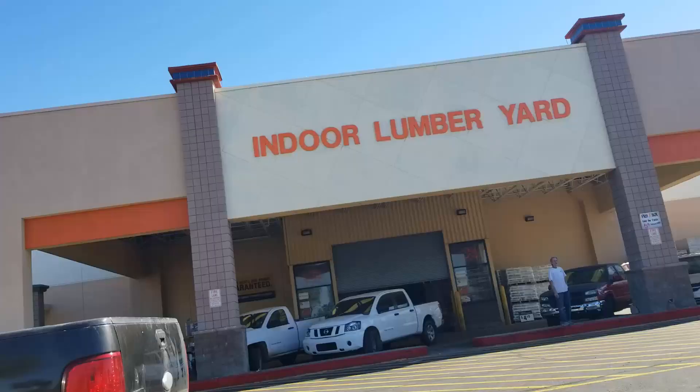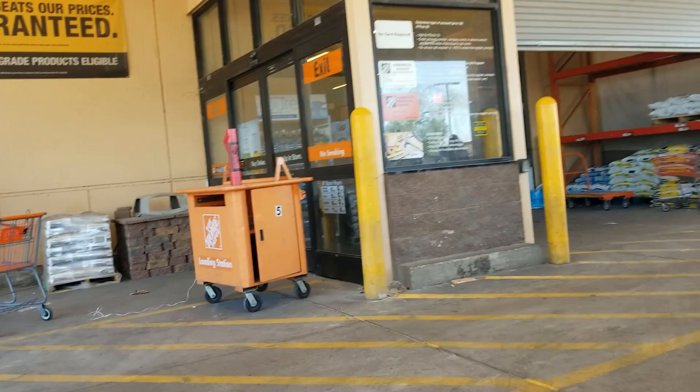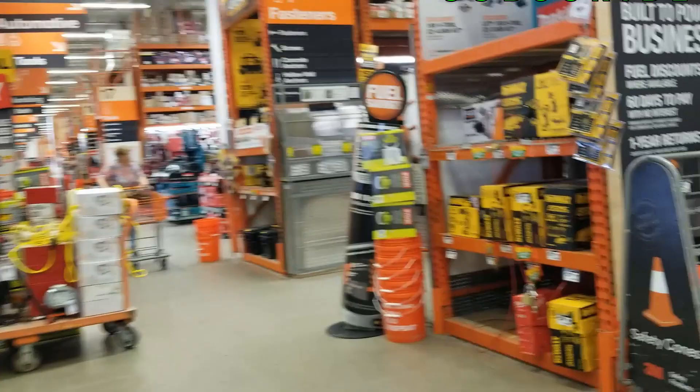Welcome back to another video. Today we're shopping at Home Depot — as you can see, we're coming in through the lumber department section. Don't forget to smash the like button, hit subscribe, and hit the bell for more tool reviews and deals.